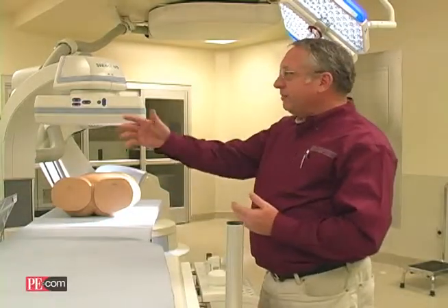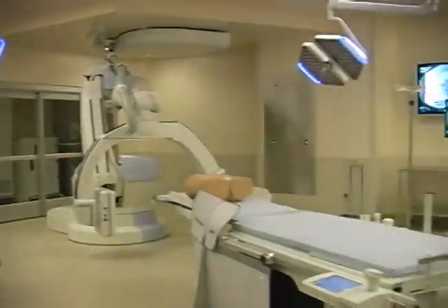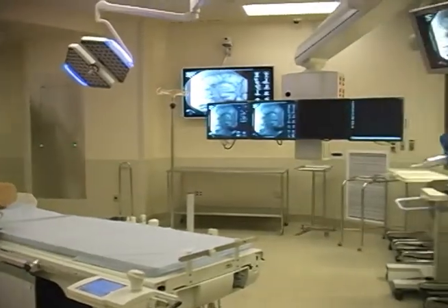This is the University Medical Center at Marietta, and we're in what's called the hybrid room in the OR. The reason they call it a hybrid room is that it's a combination of a regular operating room and interventional cardiology equipment.